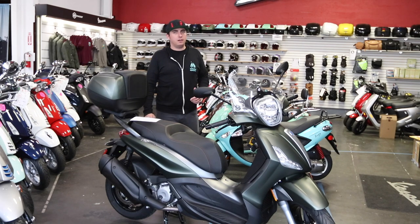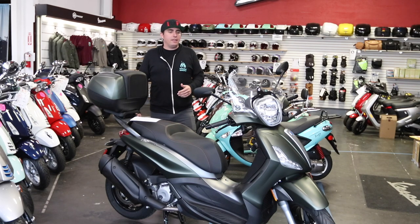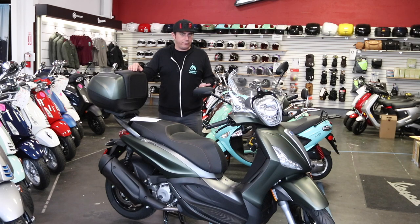Piaggio scooters are a little more sporty in style than a Vespa, which has a more classic line. They are able to drive the price down a bit because they add more plastic panels, whereas the Vespa has a metal unibody frame.